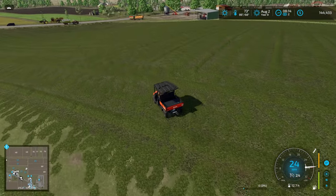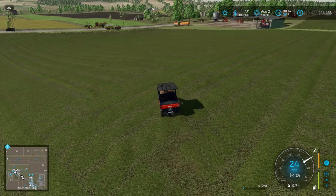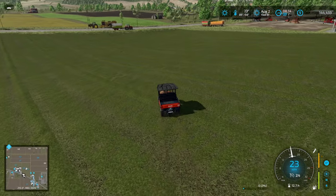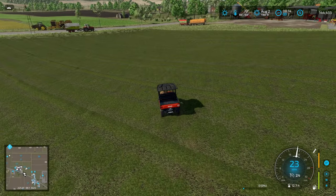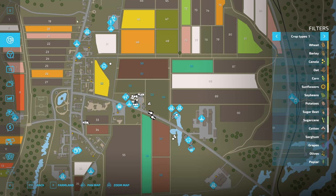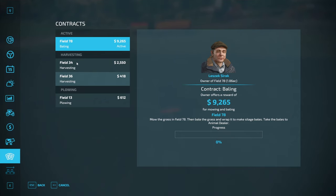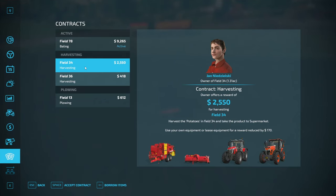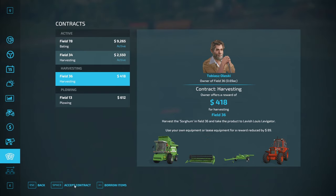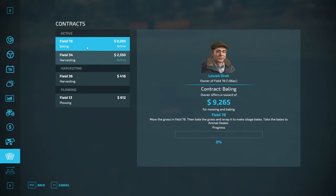Upper right shows $144,000 — well, now after we bought the skid steer it was around $180,000. We've got lots of contracts done. Let's check the contract screen: a potato contract just came in — Field 34 to the supermarket. We've got a bailing contract left, the third and final one, but I'm not going to do that right now.